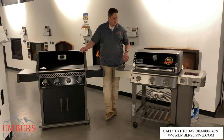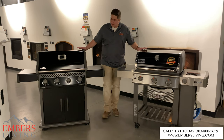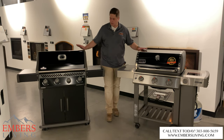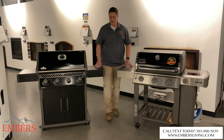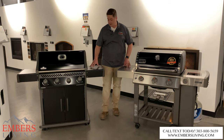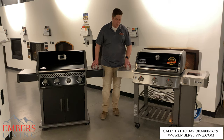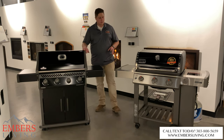Now let's get into aesthetics. Both are going to be more affordable in the black finish. The Napoleon gives you much more black overall — you get the powder-coated shelving and powder-coated top, whereas the Weber just has the porcelain top. I like the powder-coated tops because the moment you set anything on a stainless top it's going to get scratched. Small thing, but that's where we start to see differences between these grills.